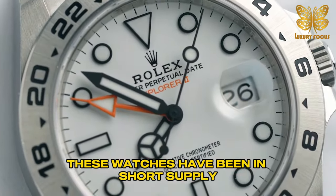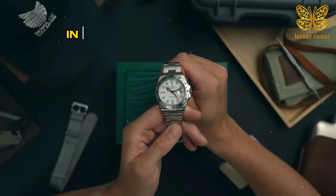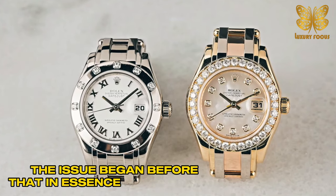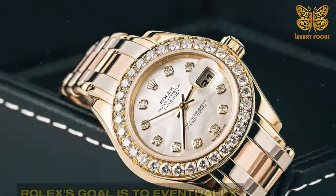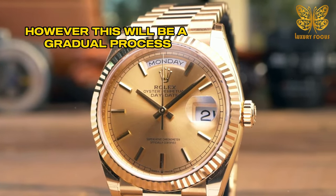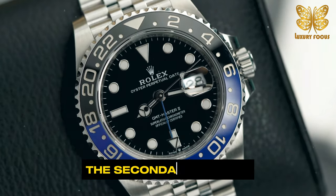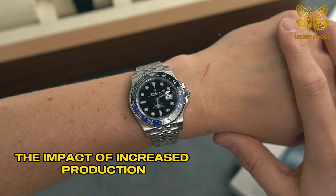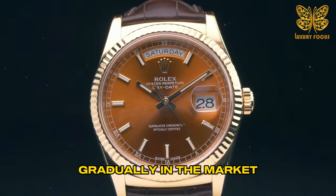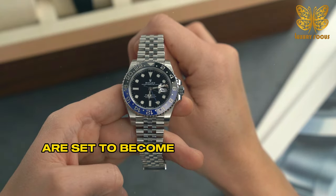These watches have been in short supply for several years, with the scarcity worsened by production interruptions in 2020, though the issue began before that. In essence, Rolex's goal is to eventually make steel Rolex sport watches more accessible to customers. However, this will be a gradual process, and in the meantime, customers may still face waiting periods or elevated prices in the secondary market. The impact of increased production is likely to be felt gradually in the market, potentially beginning around 2025, when the first temporary factories are set to become operational.